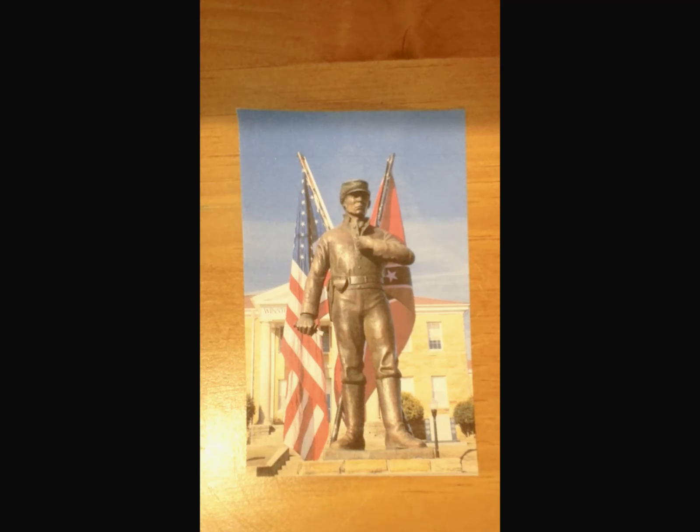Do you think the statue had any impact on what Winston County thought? I think it helped a little bit. It made people talk about it and think about how silly it is to still be getting angry over things that happened 150 years ago.